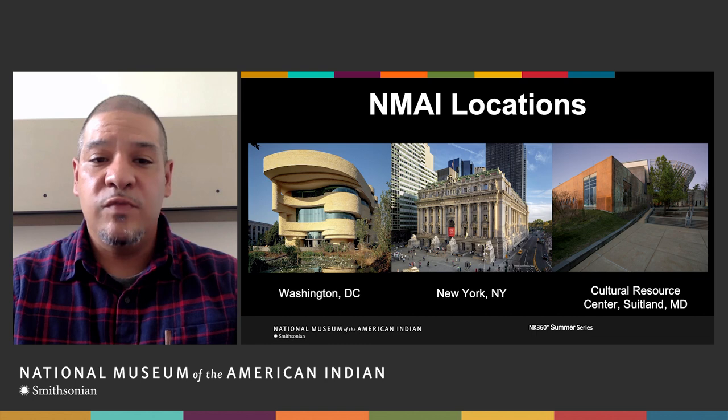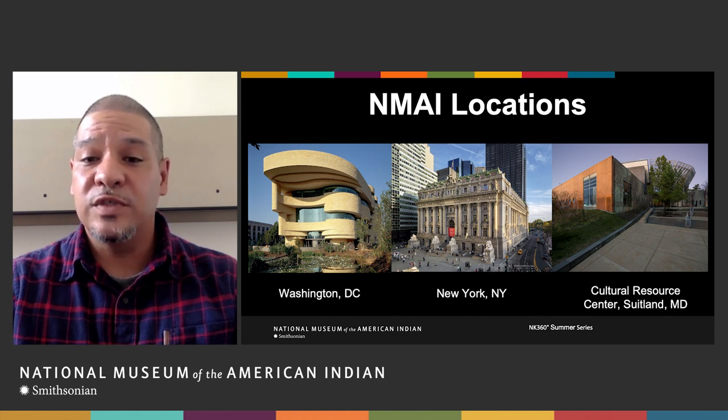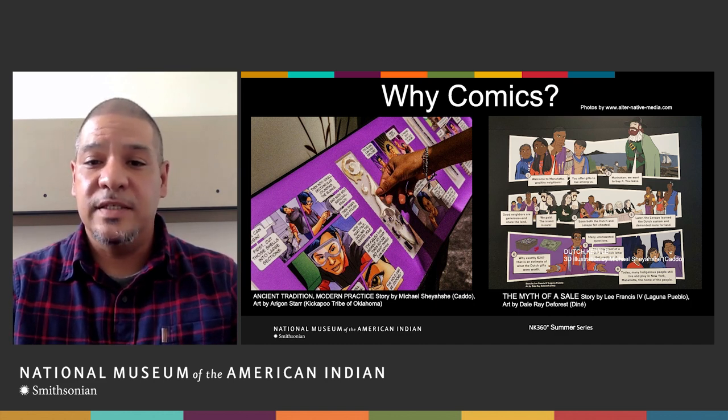Today, we're joining you from the National Museum of American Indian in New York City, which is part of the Smithsonian Institution, a complex of museums, libraries, a zoo, and research centers. We have two exhibition locations — one in Washington, DC on the National Mall, and one in New York City in Lower Manhattan. Our collection is housed at the Cultural Resources Center in Suitland, Maryland. Last session, we talked about representation, how to counteract stereotypes, and how to become more accessible to a younger audience across generations.